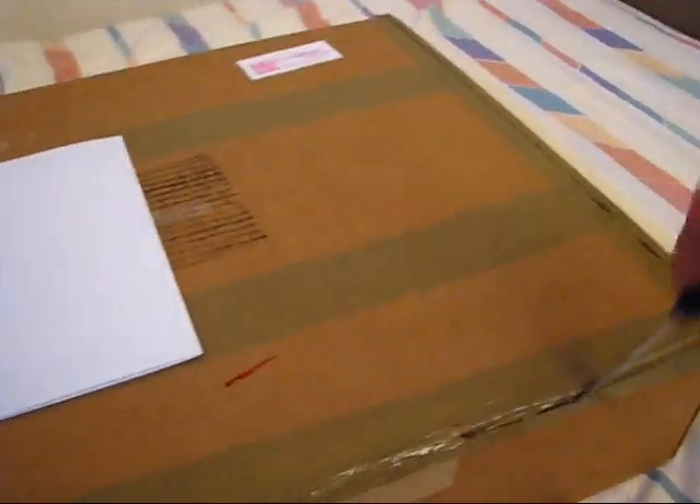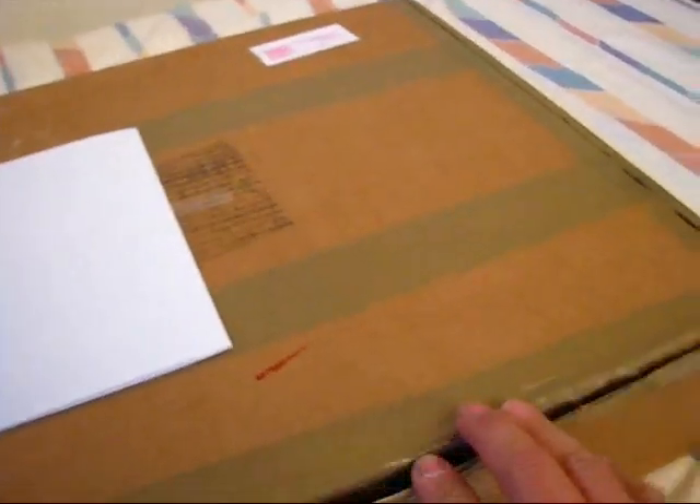Okay, there we go. More tape — always more tape. Gotta keep the package secure. Let's see what we have here. There's the invoice sheet there. And it's nicely packed.